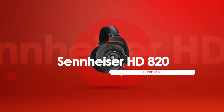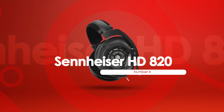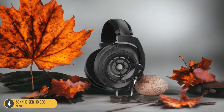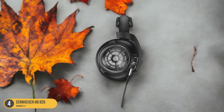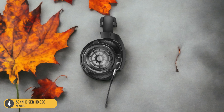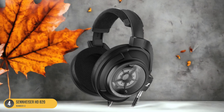At number 4, we have the Sennheiser HD 820, best for wide audio experience. For a truly immersive audio experience, look no further than the Sennheiser HD 820, renowned for its wide and expansive soundstage. When you put on these headphones, it's like stepping into a concert hall where the music surrounds you from all angles. The HD 820 creates a spacious audio experience that feels open and natural, providing a sense of depth that truly elevates your listening sessions.